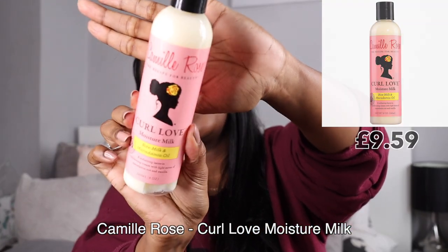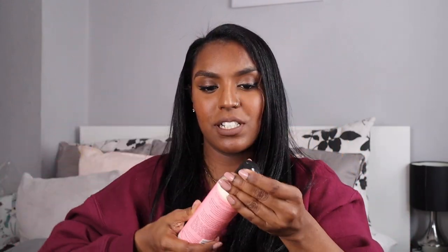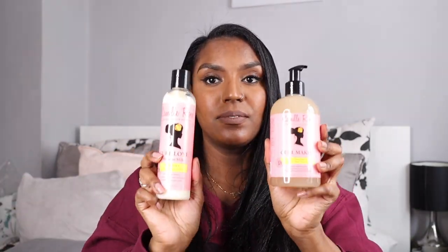I also picked up the Camille Rose Curl Love Moisture Milk — it smells divine, similar to Curl Aid but a little less potent. It's a softening leave-in conditioning cream with light notes of macadamia nut and vanilla, with rice milk and macadamia oil. It's very thick, which I love for my hair. I have high porosity hair, more so at the back, and towards the front it's normal porosity. I'll probably use the moisture milk and Curl Aid together, and the Curl Aid I could use on its own since it's got all the oils and butters.